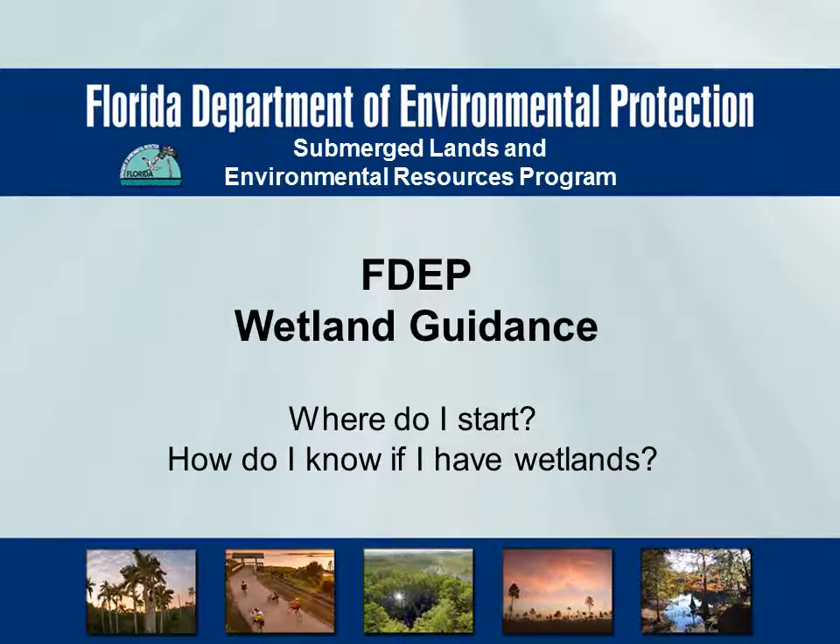Hello from the Florida Department of Environmental Protection's Submerged Lands and Environmental Resources Program. This video will help you answer one of the most common questions we get about wetlands: how can I tell if there are wetlands on my property? Wetlands and surface waters are protected in the U.S. under the Clean Water Act. Impacts to wetlands and other surface waters,